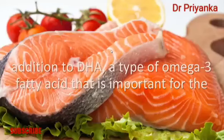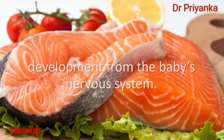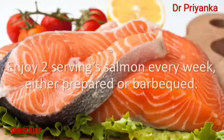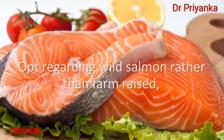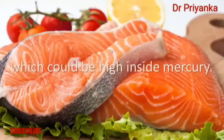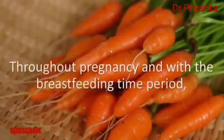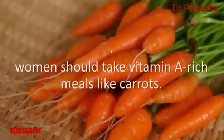Number seven: salmon. Seafood, especially salmon, should be included in the diet of pregnant and nursing mothers. Salmon is packed with protein and DHA, a type of omega-3 fatty acid important for the development of the baby's nervous system. Salmon also contains vitamin D, of which many women are deficient. Enjoy two servings of salmon per week, either baked or barbecued. Opt for wild salmon rather than farm-raised, which can be high in mercury.